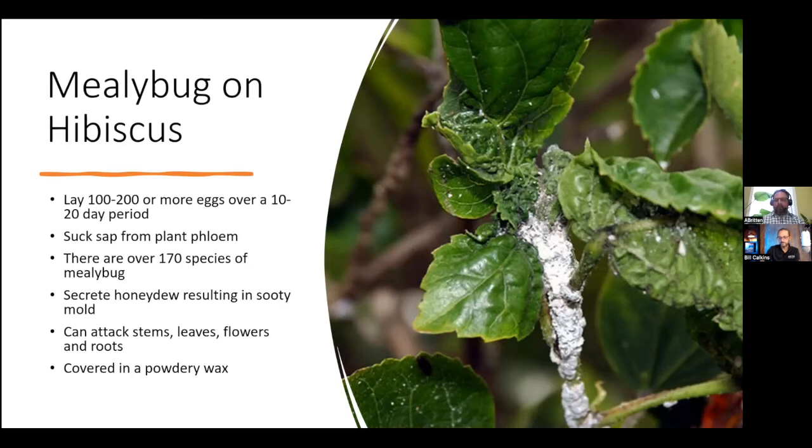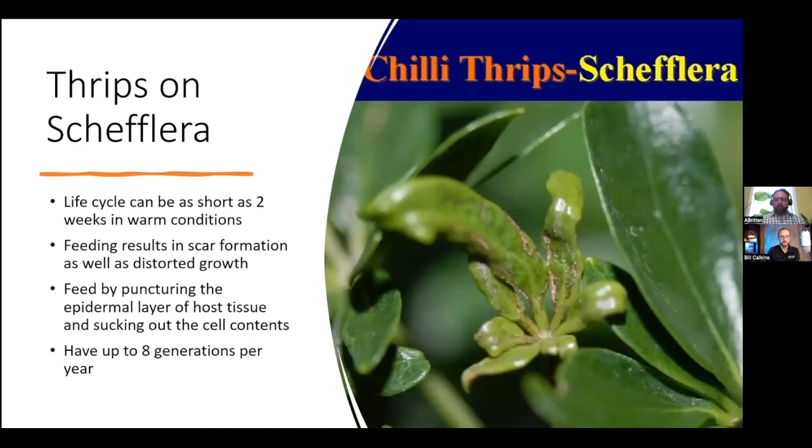Just like the aphids, mealybugs secrete honeydew, so you can end up seeing the black coating on the leaves as sooty mold. Mealybugs can attack stems, leaves, flowers, and roots, so they can be found all over the plant. Unfortunately they're covered in a powdery wax, which makes them a little more difficult to control.